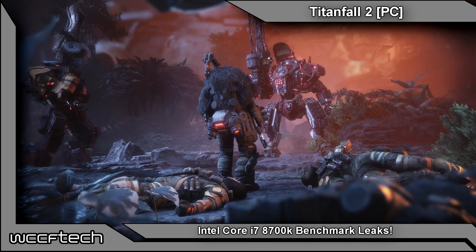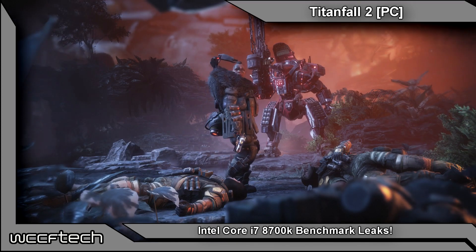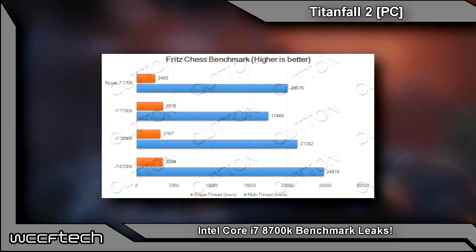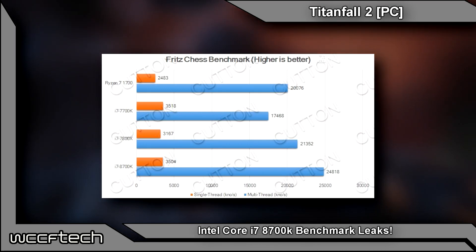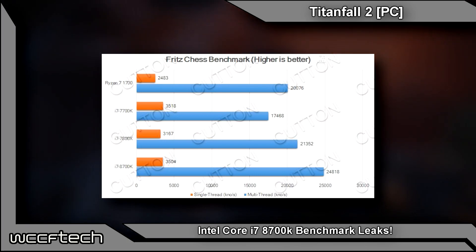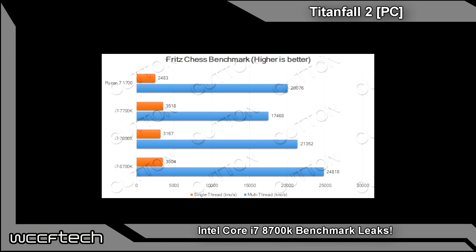Moving into the Fritz Chess benchmark — higher is better here — the i7-8700K takes the cake on all fronts. Both single and multi-threaded, it is considerably faster than all other CPUs in multi-threaded workloads, and even in single-threaded it's right about on level with the i7-7700K.